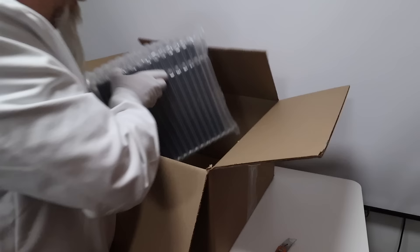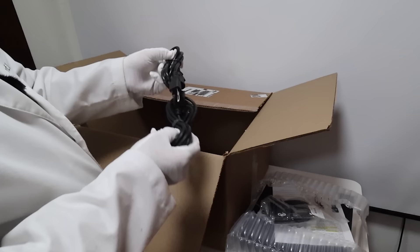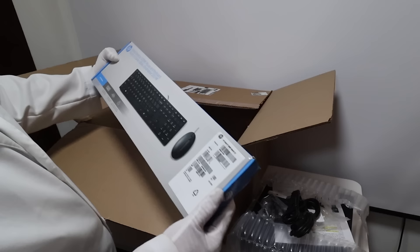This looks like the monitor, here's the PC with some instructions, a DVI cable which is nice, loose power cables. One for the monitor, one for the PC, a Wi-Fi adapter, and you get a mouse and keyboard combo.